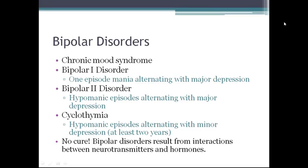Bipolar disorder is a chronic mood syndrome which manifests in recurring mood episodes. Bipolar 1 disorder is at least one episode of mania alternating with major depression. Bipolar 2 disorder is hypomanic episodes alternating with major depression. Cyclothymia involves hypomanic episodes alternating with minor depressive episodes for at least 2 years in duration. Periods of normal functioning may alternate with periods of illness. There is no cure, so patients and families require support and education to reduce relapse and increase quality of life.